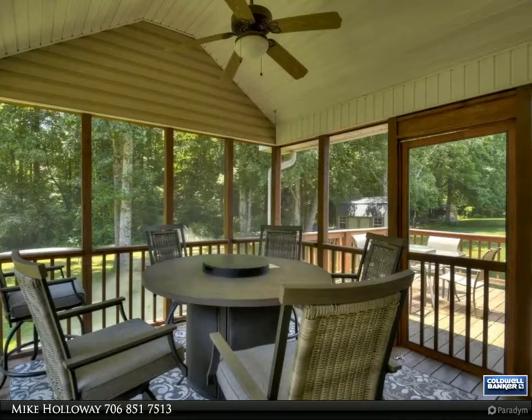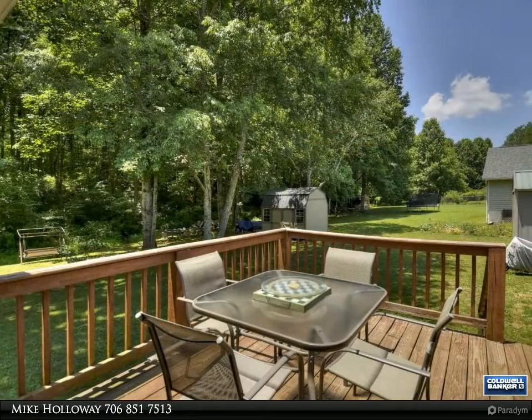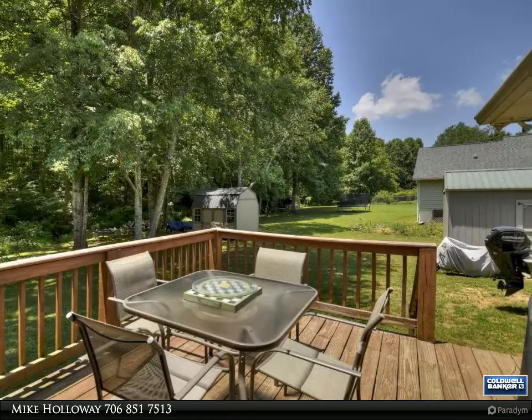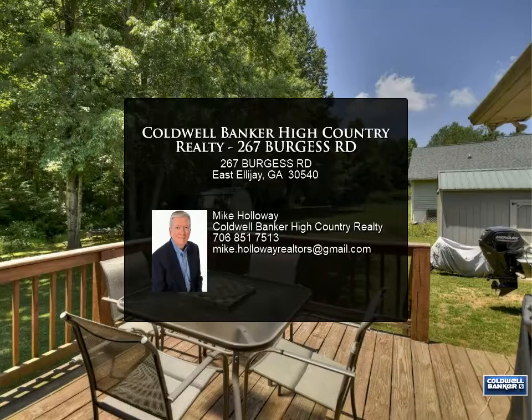Next to a small creek, the yard is abundant with beautiful landscaping and perfect for the kids to play. The home also has natural gas, public water, and cable available.